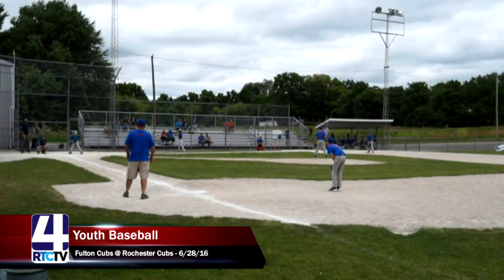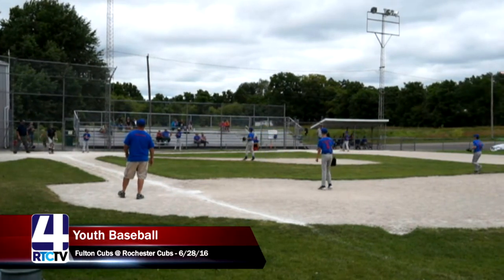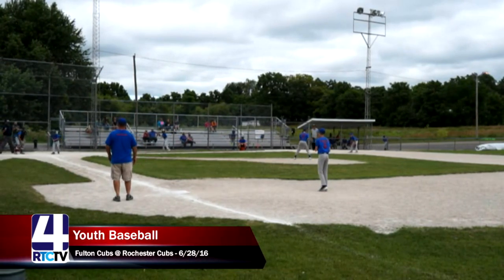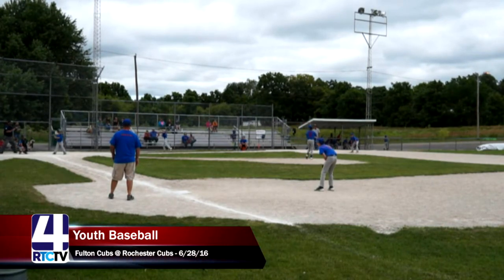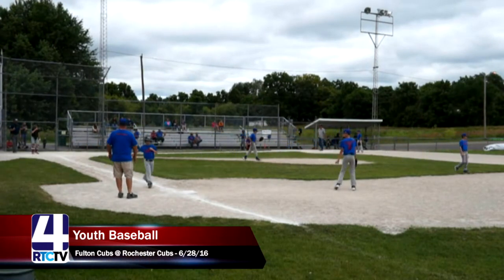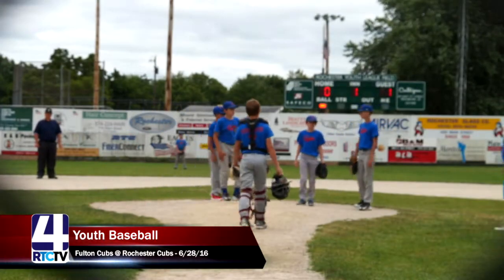Jake Freeman is up to bat for the Rochester Cubs, looking to get an RBI or at least advance his teammate on second base with zero outs. The Fulton Cubs catcher made a good stop to prevent a Rochester runner from advancing to third. That's the second walk of the inning, bringing up the number three batter — the pitcher for the Rochester Cubs, number nine, William Urback. The Fulton Cubs coach heads to the mound for a short timeout.